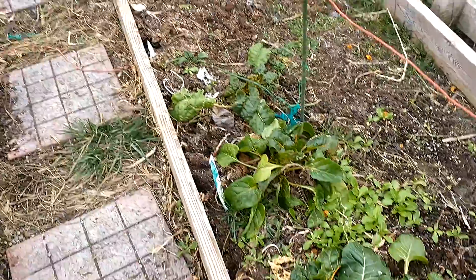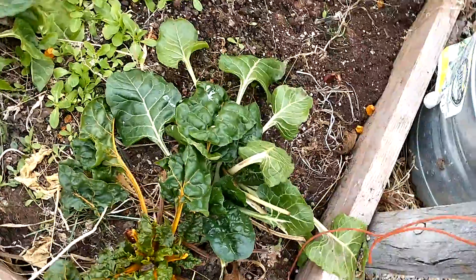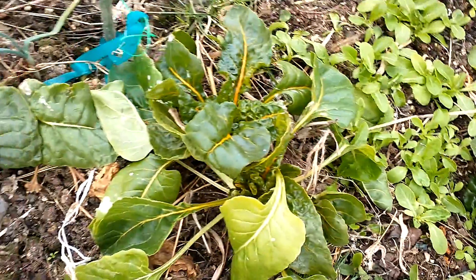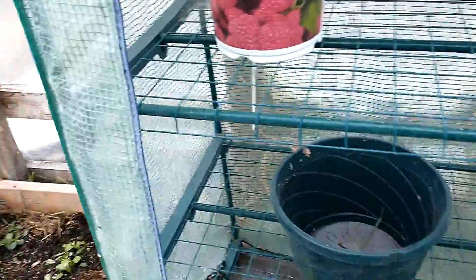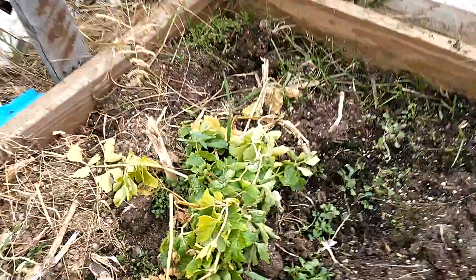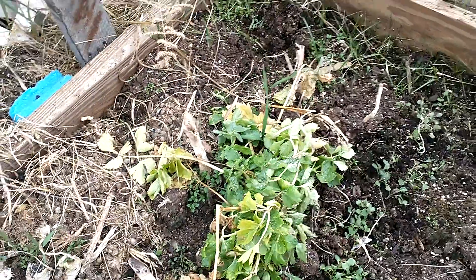This swiss chard over here — a lot of bigger stuff that you see — this chard over here was actually planted last spring and it's still going. Same with this little bit of Chinese white celery here.